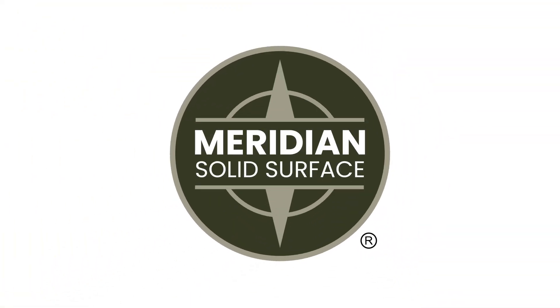Meridian Solid Surface is crafted to last. And that's why it's chosen by those that know.